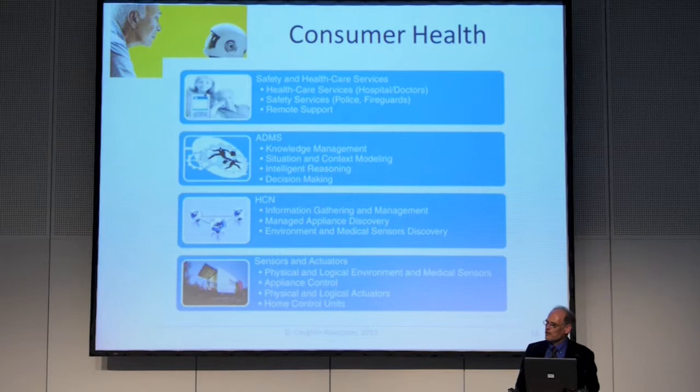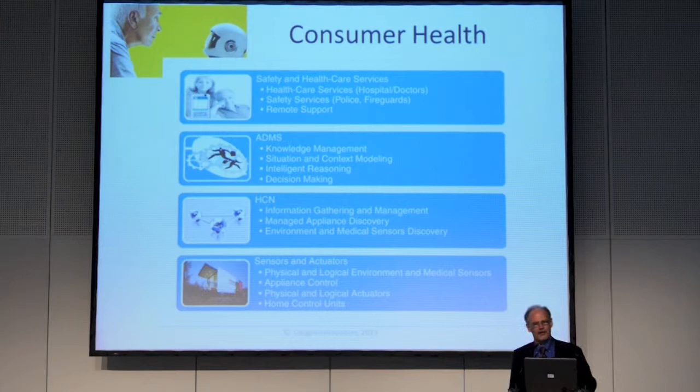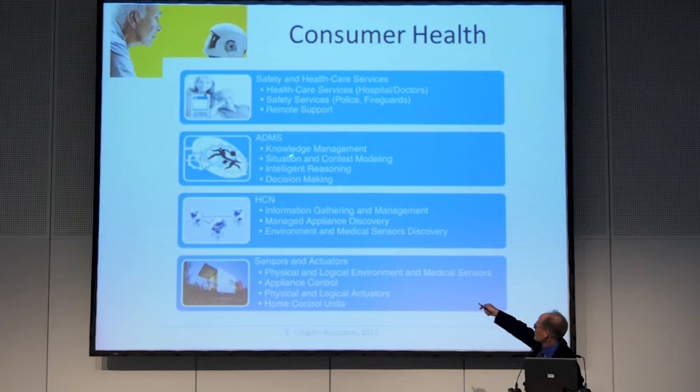This is from the IEEE Life Science Initiative — IEEE actually has this Life Science Initiative as one of its big initiatives. We have a piece of that in terms of consumer health and mobile devices, the things we've been talking about. There are a bunch of different functions here for healthcare services, knowledge management, decision making, information gathering, big data activities, and sensors and actuators where you might use bionic skin or things like that to do interesting stuff.